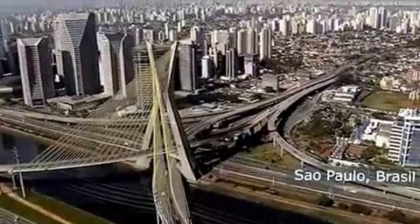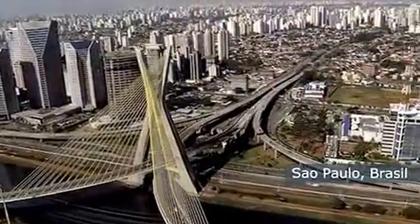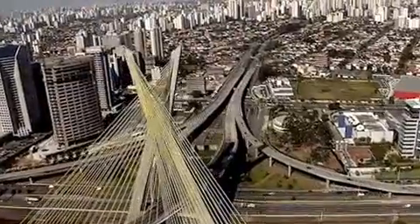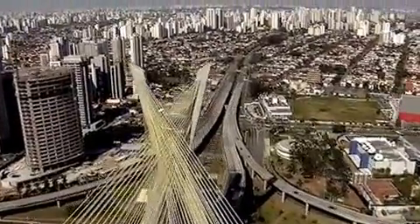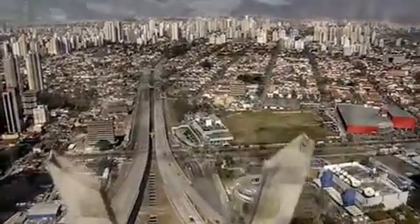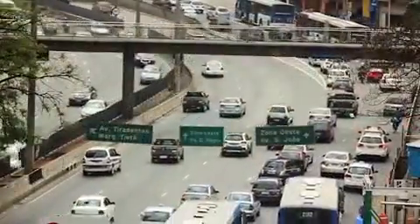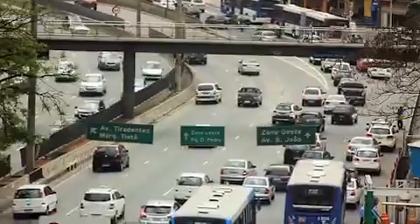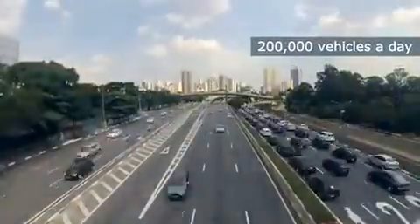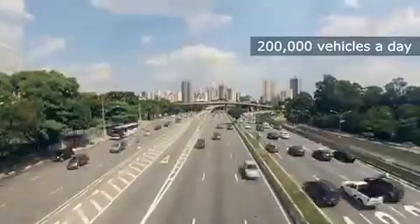São Paulo, Brazil, with a population of over 20 million, is one of the biggest metropolitan regions on earth and the motor that drives the Brazilian economy. The enormous volumes of traffic make heavy demands on the roads, particularly the Ayrton Senna highway, with more than 200,000 vehicles a day — one of the world's busiest roads.